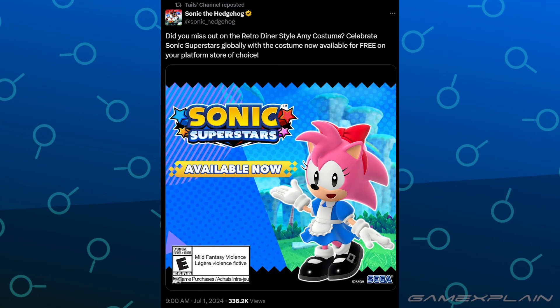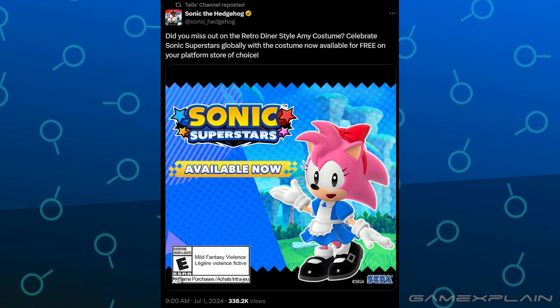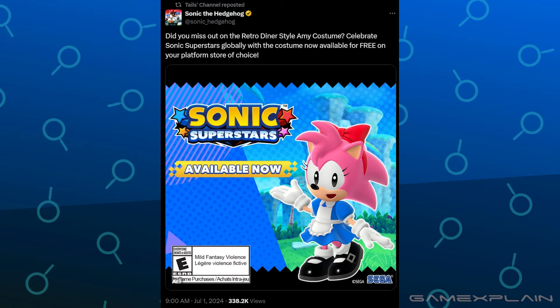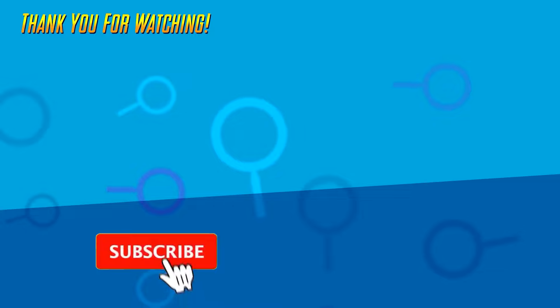And on the subject of free skins, that previously IHOP-exclusive Amy Rose Retro Waitress skin from Sonic Superstars is now available free for everyone on every platform. So there you go, Sonic skins everywhere today.